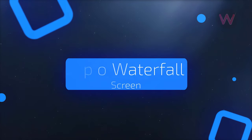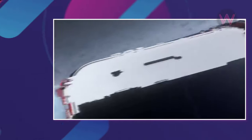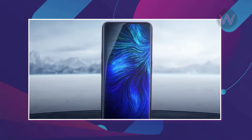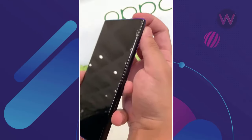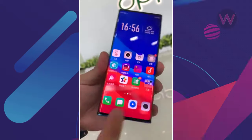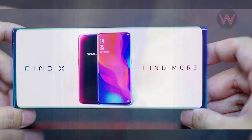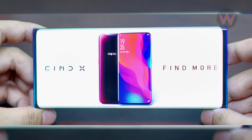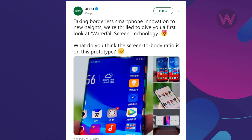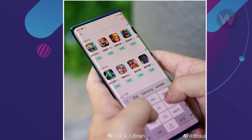First look at Oppo's waterfall screen technology. A month has passed since Oppo officially showcased its under-screen camera technology, and now the company has started teasing a new Oppo smartphone with a tall aspect ratio. Oppo is calling the new display technology 'waterfall screen.' The news came from Oppo's official Twitter account, which teased an upcoming phone with this new technology.